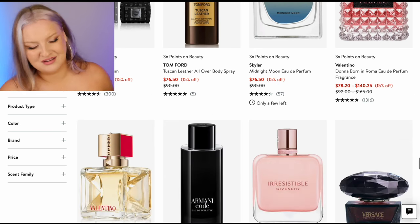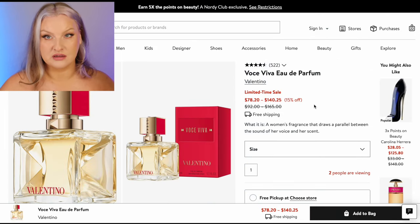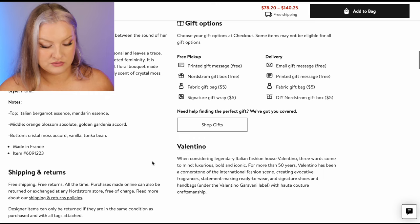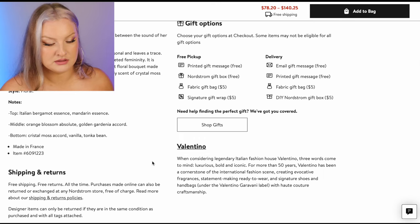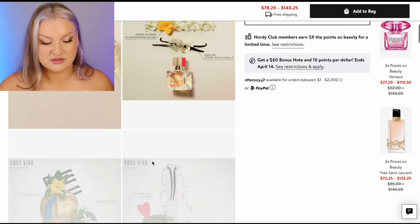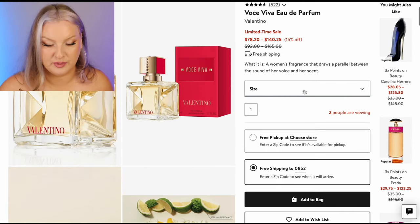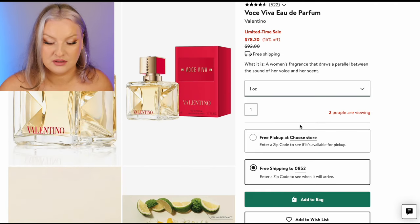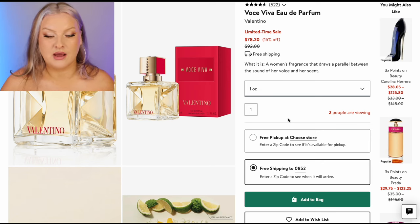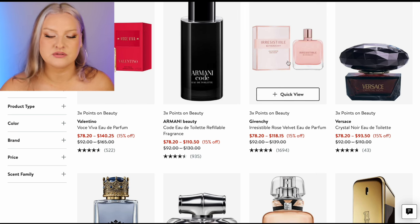Valentino Born in Roma — I'm over it. Voce Viva by Valentino — I love this one. This is on my wishlist. Bergamot and mandarin, orange blossom absolute, crystal moss accord, vanilla tonka bean. I smelled it and immediately fell in love and I just haven't bought a bottle. If I've got a budget of a hundred dollars and I just want one thing, this is definitely one I would consider.